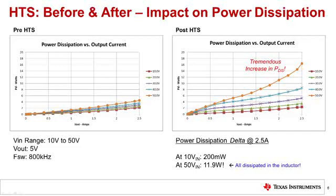Here is the same example showing the power supply power dissipation. The left graph shows the power supply power dissipation before HTS stress; the right graph shows the power supply power dissipation after HTS stress. The power dissipation post HTS stress is very poor. At 50 volts input, the power dissipation has increased by almost 12 watts. Again, this data clearly shows that this inductor is failing high temperature storage.